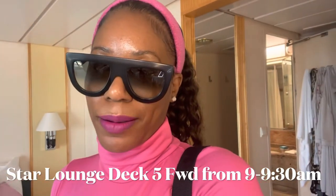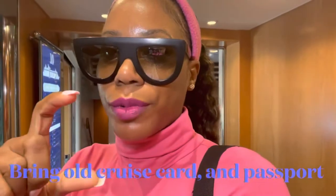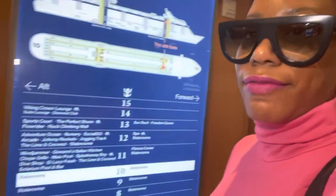We're gonna head down to the Star Lounge, which is located on Deck 5 Forward. We're supposed to be there between 9 and 9:30 a.m. It's about 9:05 right now so I'm gonna head down there. The things you're gonna want to make sure you have with you are your stateroom key, your cruise SeaPass card — you're gonna want to make sure you have that — and your passport. Ladies, whatever stuff you take in your purse. The Star Lounge is located on Deck 5 Forward, that's where we're heading to check in.